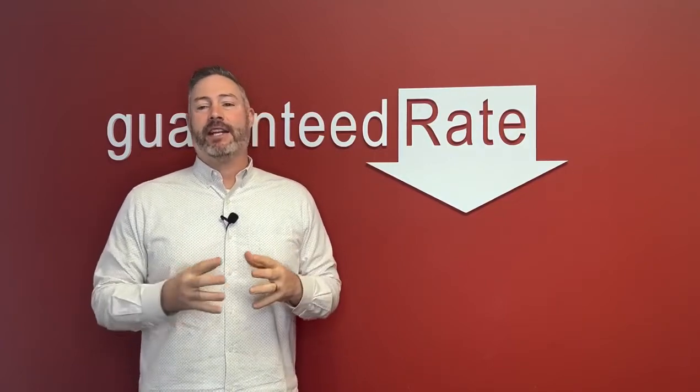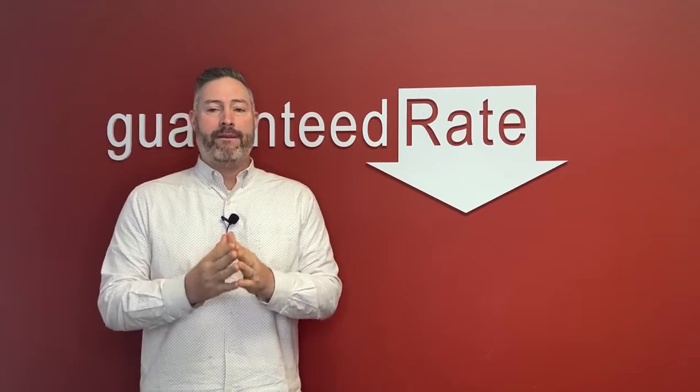Simply put, this is Fannie and Freddie accepting the value that I as the lender submit to them as the actual market value. They're going to give me relief from what I call reps and warrants of the value, the condition, and the marketability of that property.